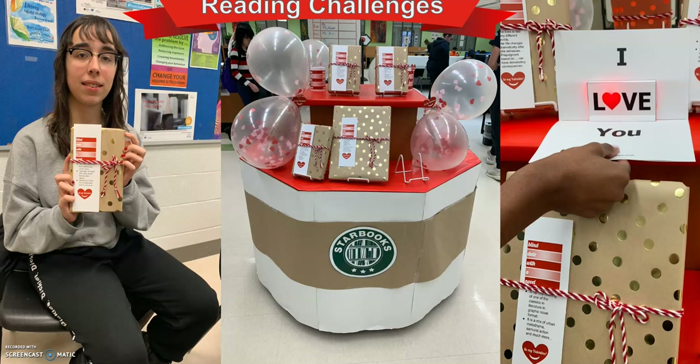Did you know that you can have a blind date in the library? How about a blind date with a book? Students read books wrapped up and win great prizes. Students also use their knowledge of circuits and series to make light-up Valentine's Day cards in the Library Learning Commons for their friends and family members.